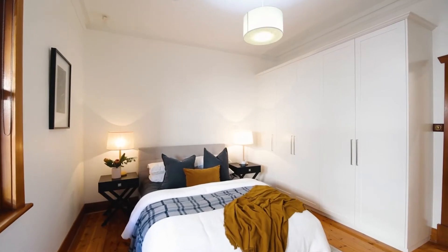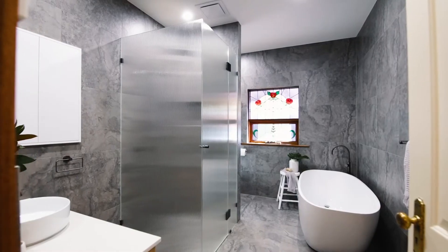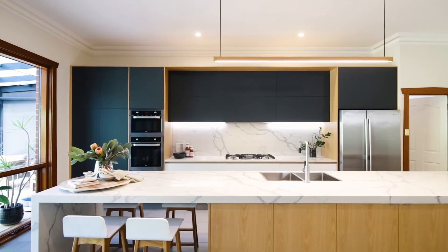This fully updated 1926 bungalow with four bedrooms, three bathrooms, and a stunning kitchen and family room overlooking the lovely backyard is a home that will surely impress.